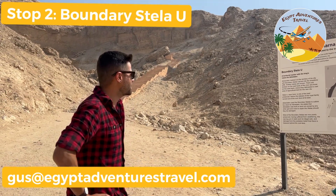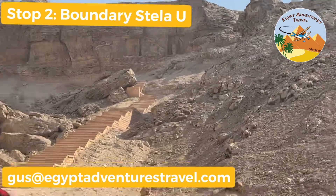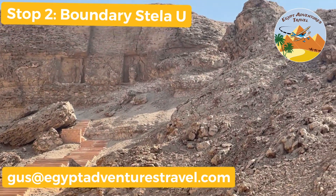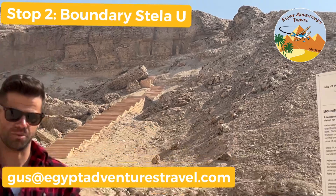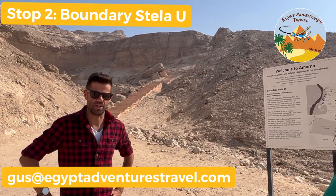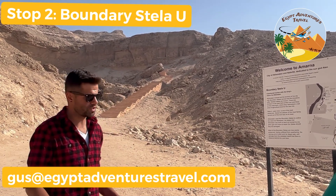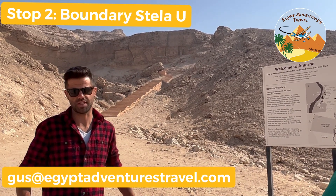Here we're at Stela U, here at Amarna. This is a series of inscriptions that Akhenaten carved into the cliffs surrounding the capital city of ancient Amarna. Essentially the inscriptions talk about Akhenaten founding the city and his reasons for doing so, which was to create a cult center for the sun disk, the Aten.